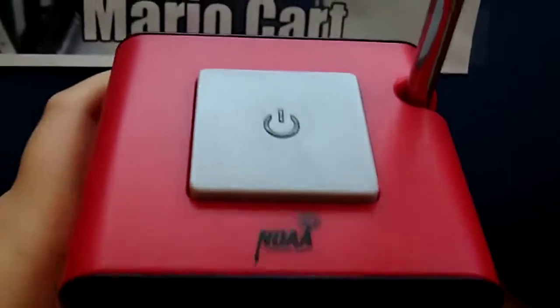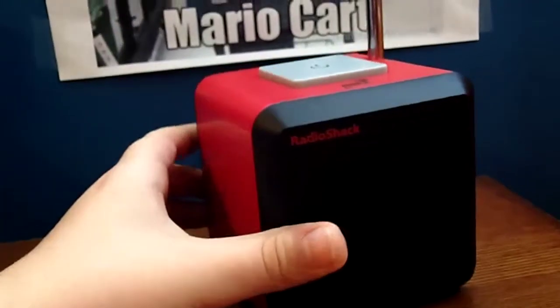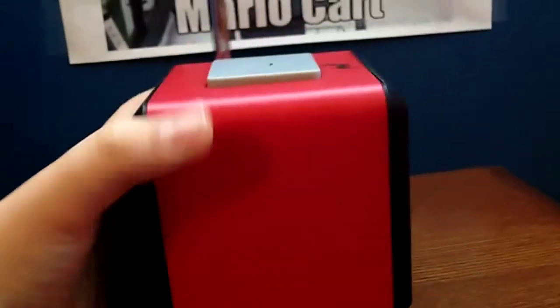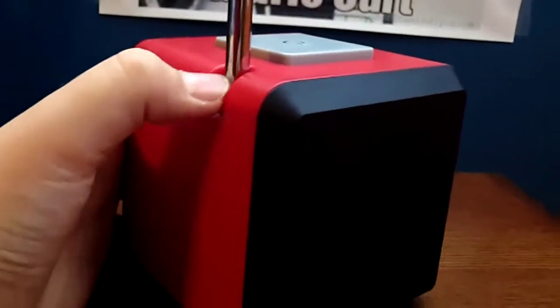It mostly involves four AA batteries. It has the NOAA logo. It's got this power button with an LED inside of it. RadioShack logo. Nice cube interface with slow motion rotation right here. You know you want this weather radio.